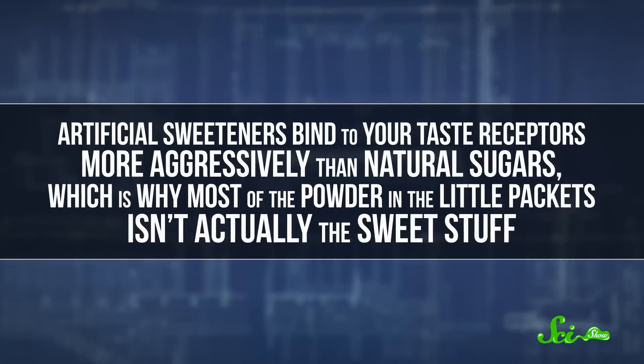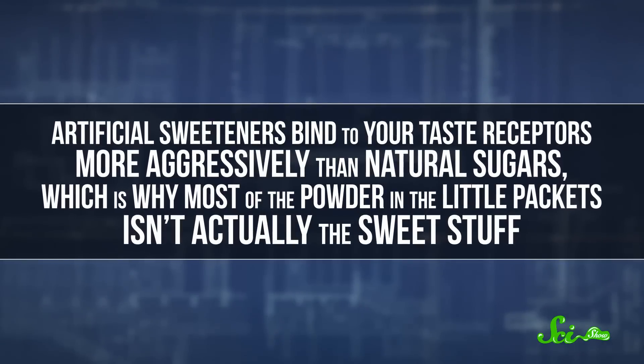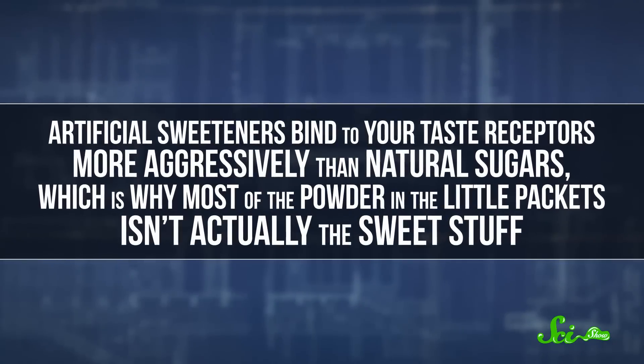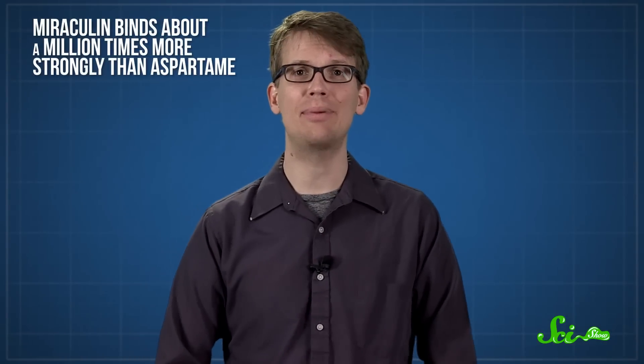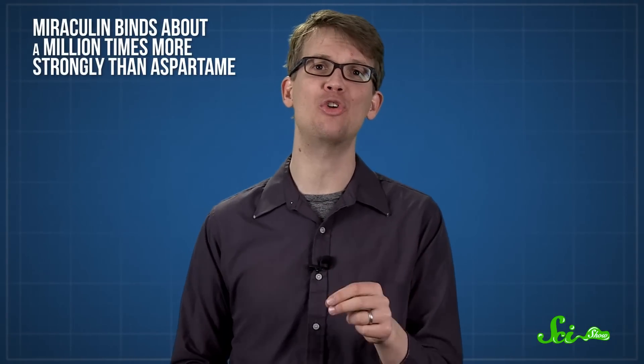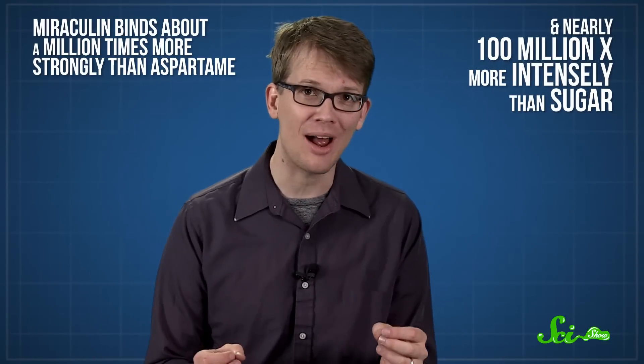Just how sweet, you ask? Well, artificial sweeteners bind to your taste receptors more aggressively than natural sugars, which is why most of the powder in those little packets isn't actually the sweet stuff. One study showed that acid-activated miraculin binds about a million times more strongly than aspartame, an artificial sweetener, and nearly a hundred million times more intensely than sugar. And if a stronger bond means a sweeter taste, you can see how miraculin might make orange juice taste like maple syrup.